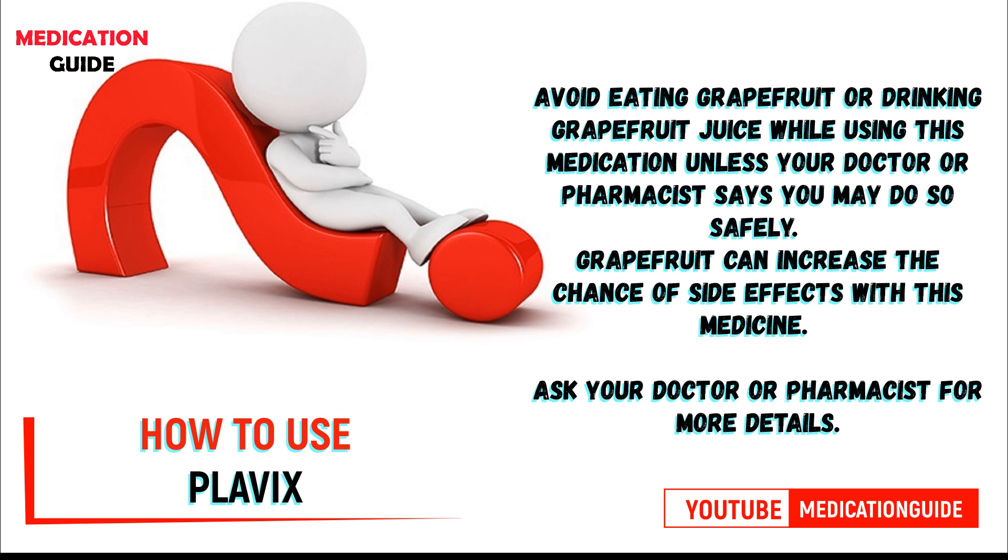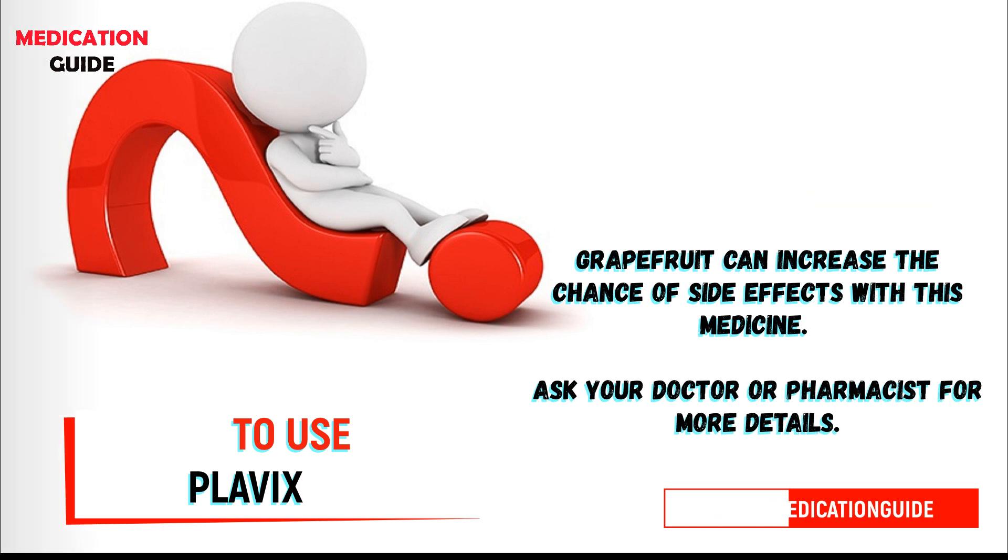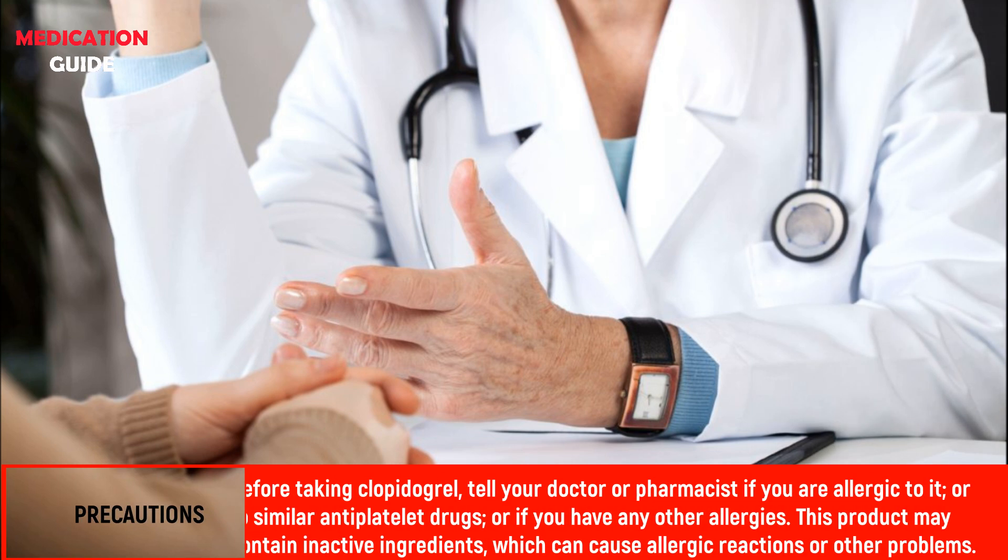Avoid eating grapefruit or drinking grapefruit juice while using this medication unless your doctor or pharmacist says you may do so safely. Grapefruit can increase the chance of side effects with this medicine. Ask your doctor or pharmacist for more details. Here is what you need to know before using Plavix.